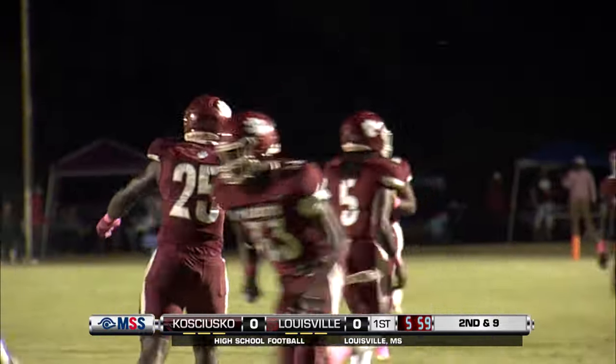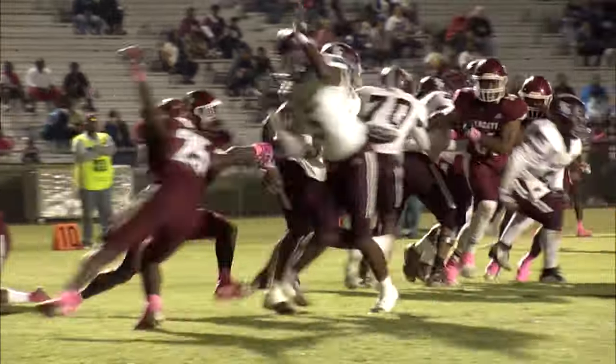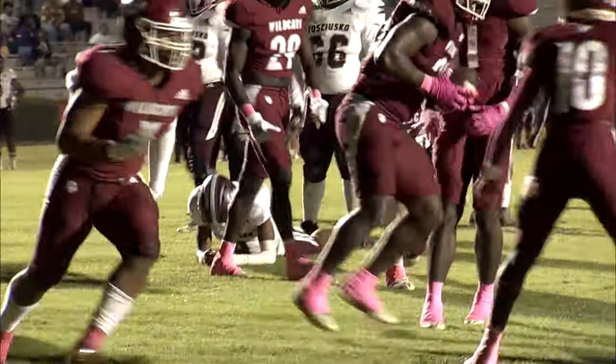Brad, we have said it — you've got to protect the football right there. You can't have those type of early mistakes against this type of football team. As you can see right here, he's just toting it around like a loaf of bread and it popped out. He's got to put that ball away.